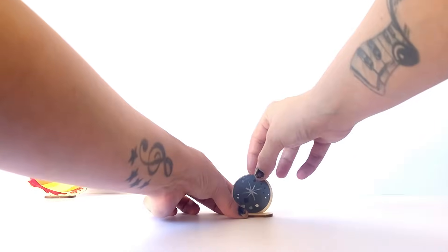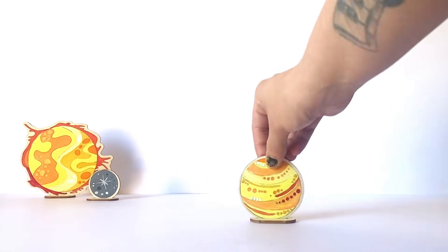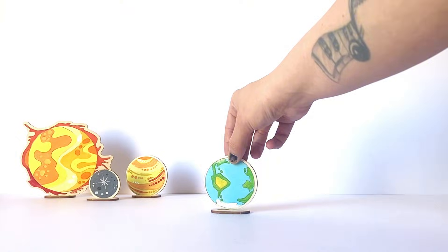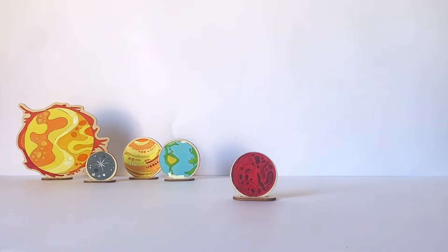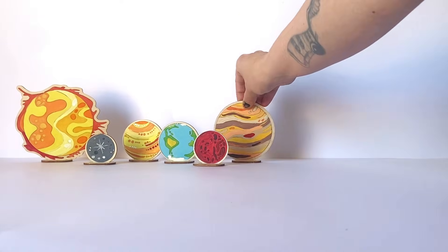Then the first planet of the solar system, Mercury. Then the second planet of the solar system, Venus. Then the third planet, which is our planet Earth. Then the fourth planet in the solar system is Mars. Then the fifth planet and the biggest planet is Jupiter.